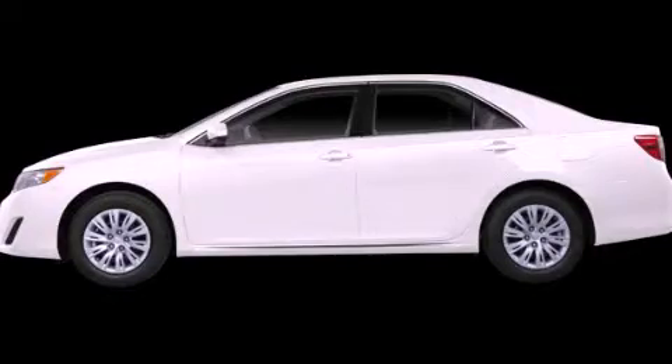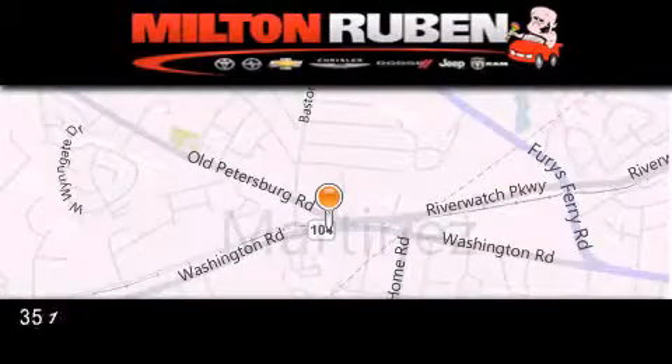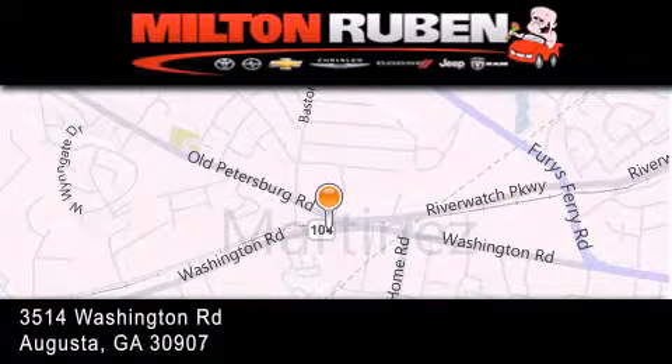We invite you to contact us today to learn more about this vehicle. Come experience the Drive Baby Advantage here at the Milton Rubin Superstore.